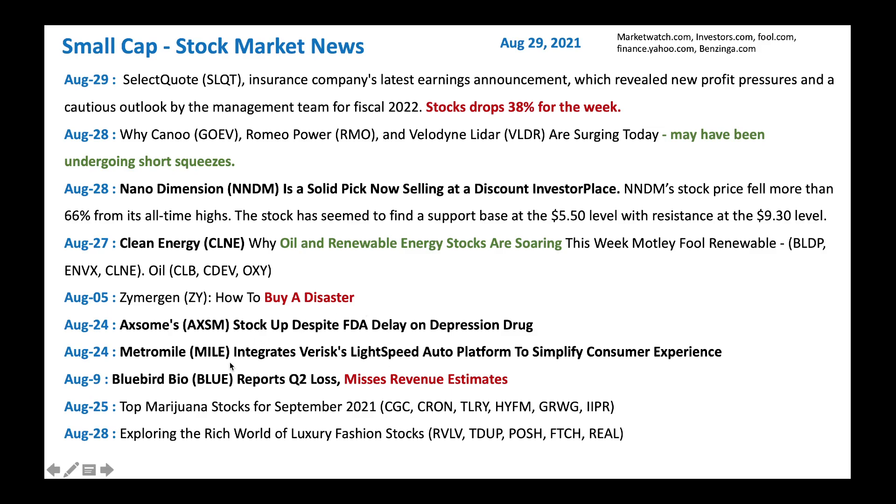We got Bluebird Bio — this used to be a high-flying stock. Looks like they had a Q2 loss and missed revenue. And we got top marijuana stocks: CGC, CRON, Tilray, HYFM, GRWG, and IIPR. I like many of these, especially CGC, GRWG, and IIPR. All of them are good, including Tilray.